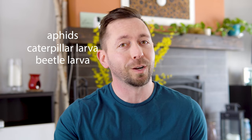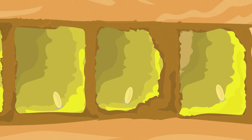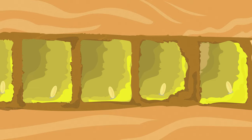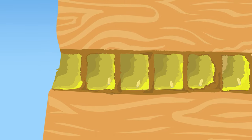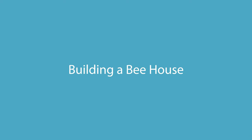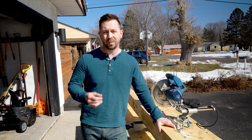A female bee can store sperm in a specialized organ that allows her to decide the sex of her offspring. If she fertilizes the egg it'll become female, and if she doesn't it'll become male. When laying eggs, females are placed toward the back of the cavity with more pollen, while males are toward the front with less pollen — but also more subject to predation from birds or other insects. When it's time to hatch, the males will actually hatch first in the spring or summer, so it makes sense they're at the front of the cavity.